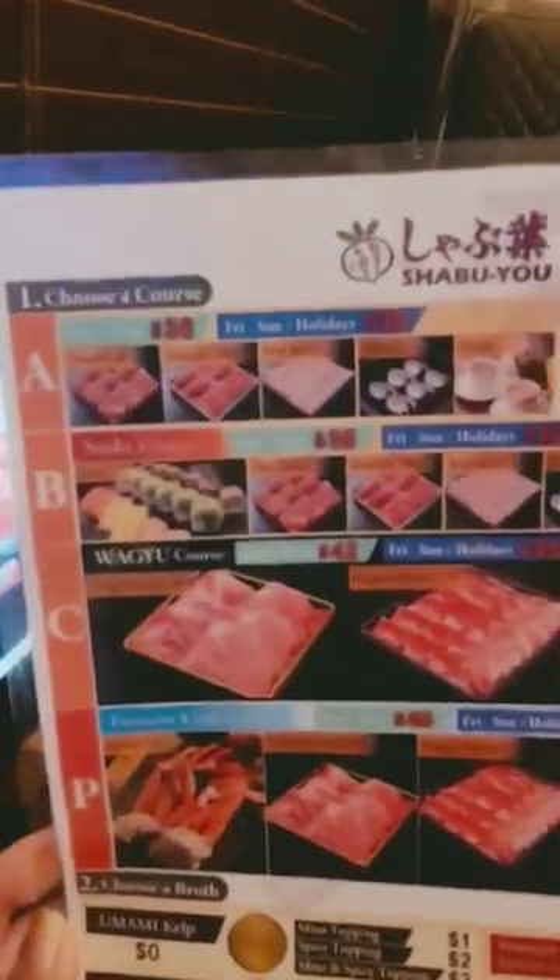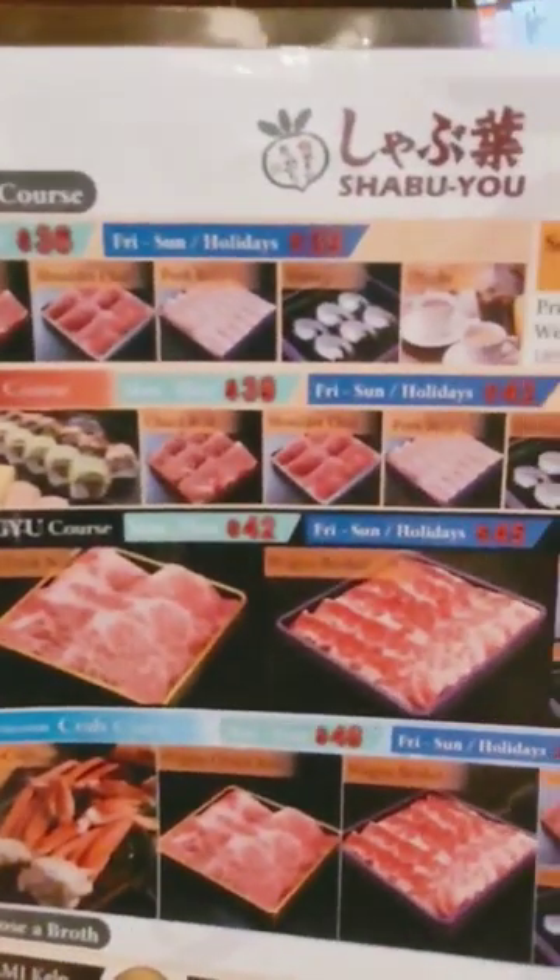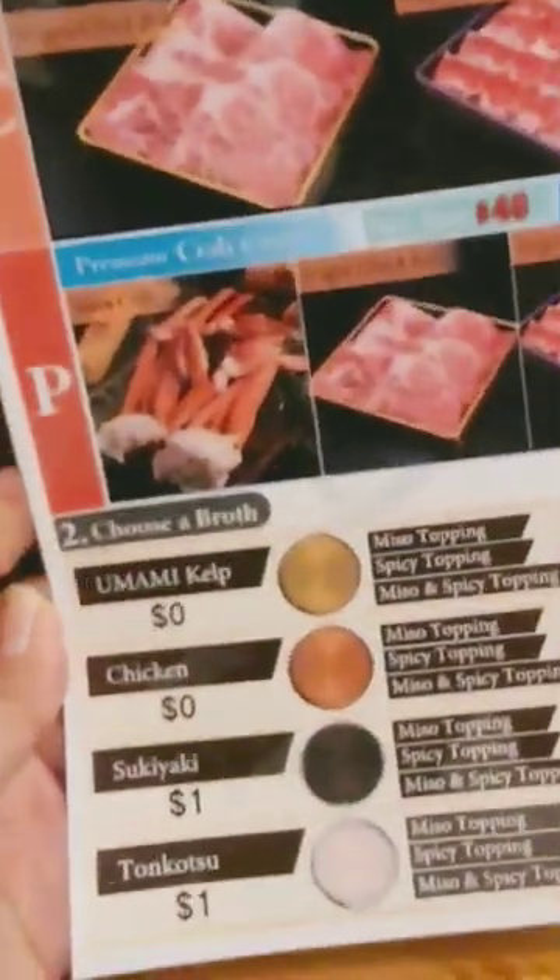For our meat we chose chuck roll, shoulder, pork belly, and shrimp. My broth was umami kelp.